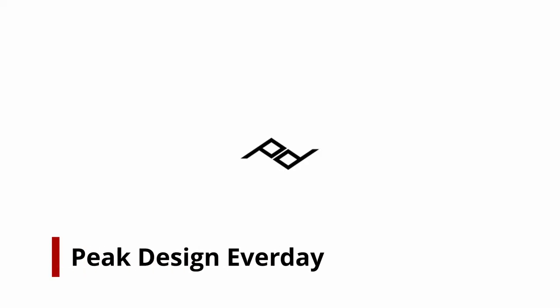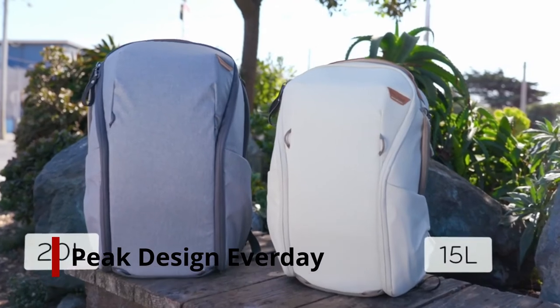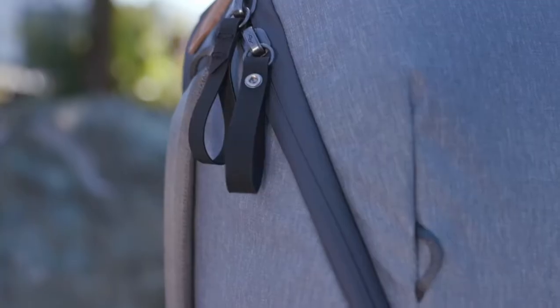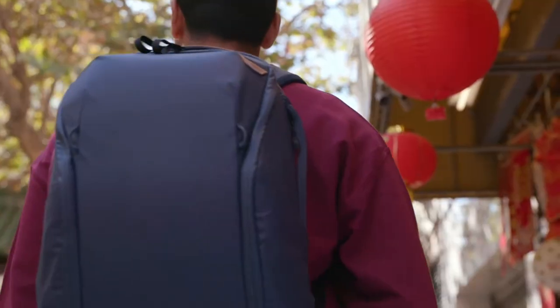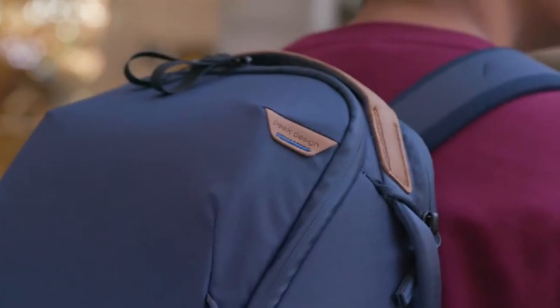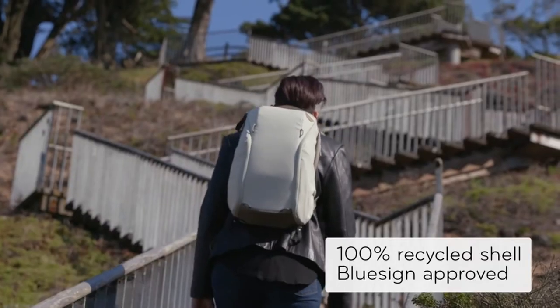Number 3: Peak Design Everyday Backpack Zip. The Peak Design Everyday Backpack Zip is a photographer's favorite, and rightfully so. Peak Design is recognized for its highly technical and imaginative photography gear, and its camera travel bags, like all of their other well-designed gear, come with a host of unique features.